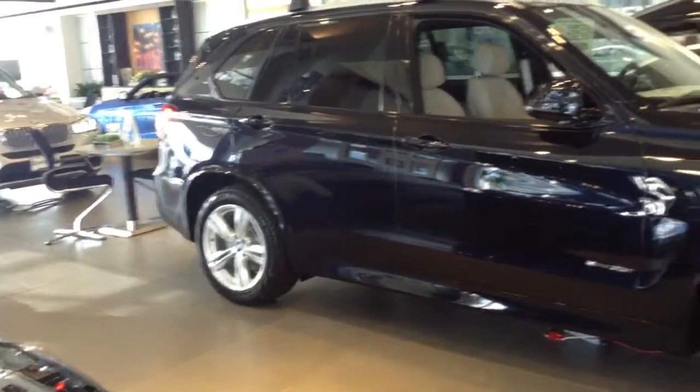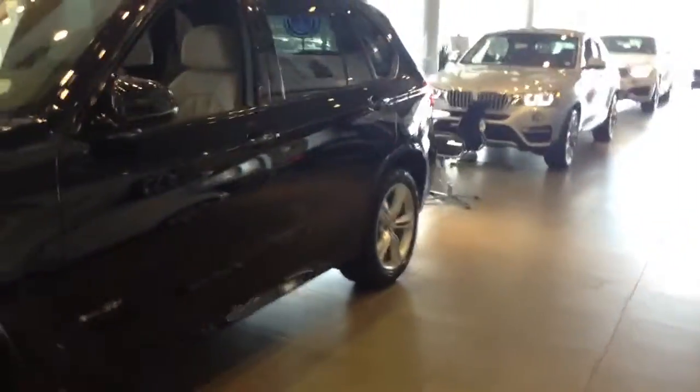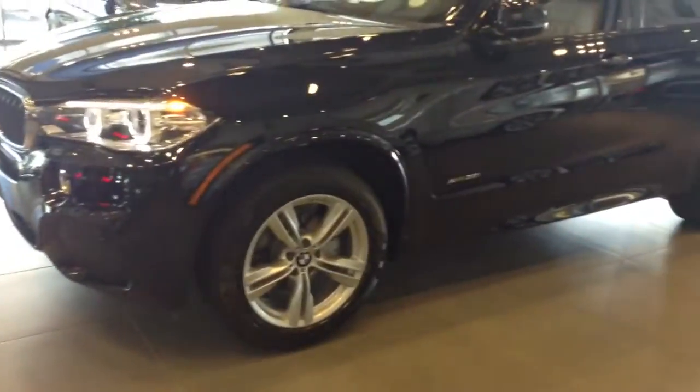Hello, this is John Bonetti over here at Champion W. Wanted to get you a quick video of a 2016 X5 that we have right here on our showroom floor. Obviously, we'd be looking for one with the exact details and specifications that you want.